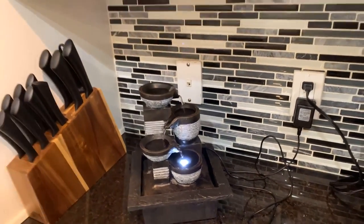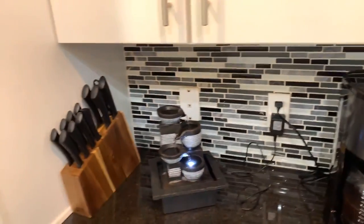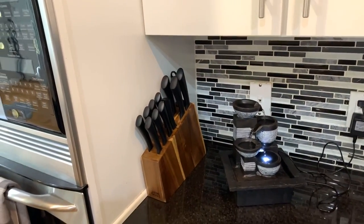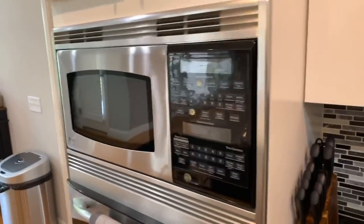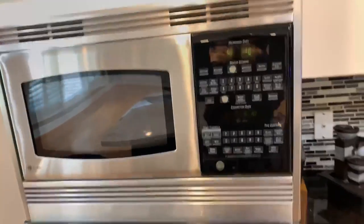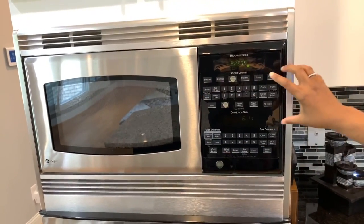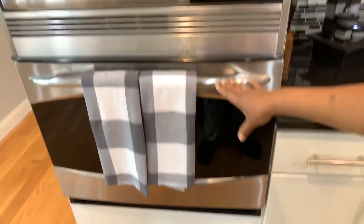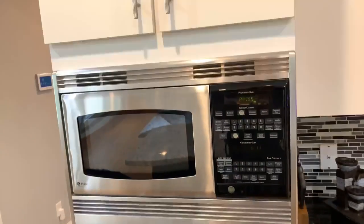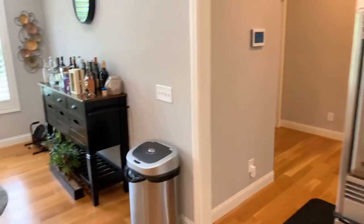We have our coffee maker - we cannot wake up every morning without coffee. Over here we have something really special: our microwave and oven. This part up here controls the microwave and this section down here controls the oven. Underneath the oven we have more cabinet space for pots and pans.